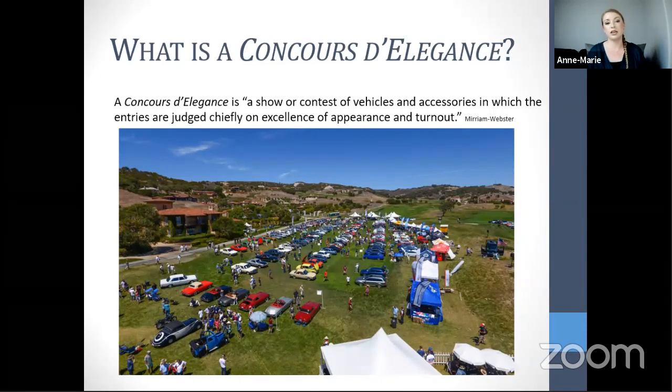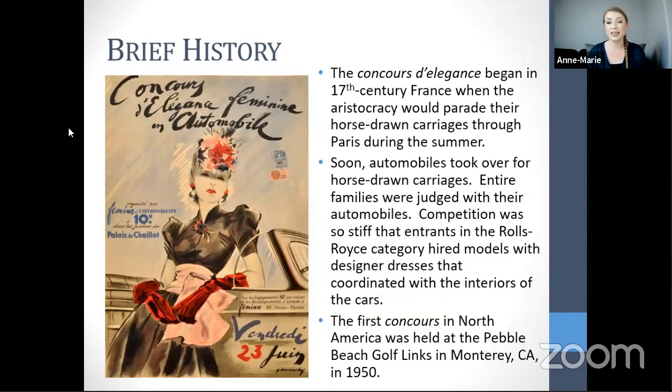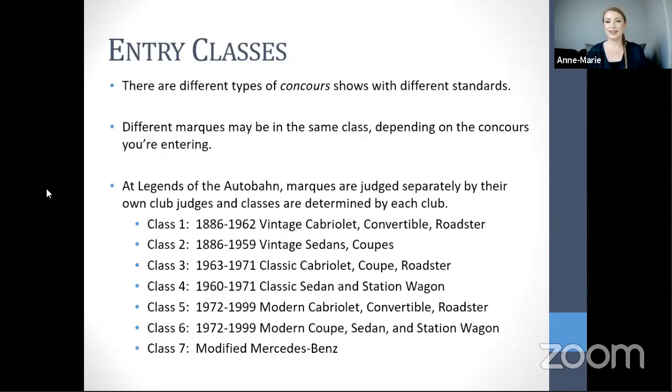Merriam-Webster defines a concourse as 'a show or contest of vehicles and accessories in which entries are judged chiefly on excellence of appearance and turnout.' Concourses began officially in 17th century France when aristocracy paraded horse-drawn carriages through Paris. Automobiles replaced carriages, and competition became so stiff that Rolls-Royce entrants hired models in designer dresses coordinated with car interiors. The first North American concourse was held at Pebble Beach in Monterey in 1950.